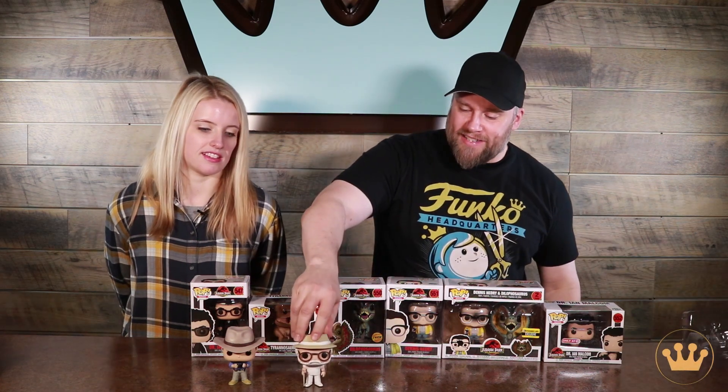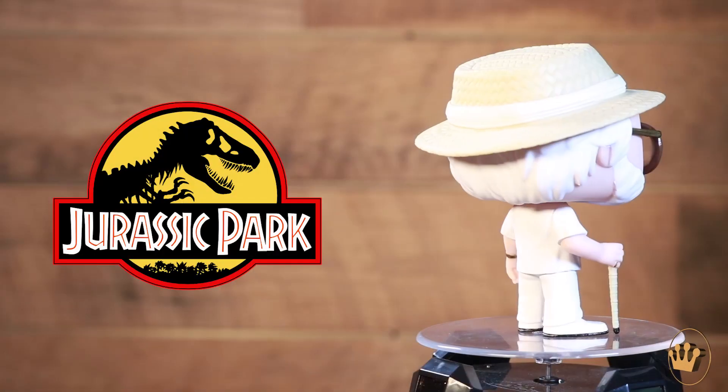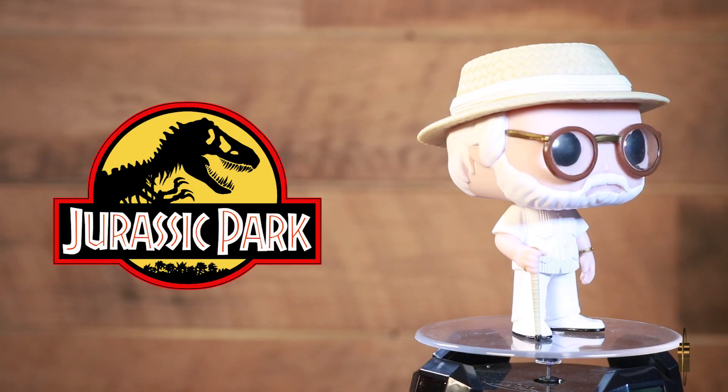Next up, John Hammond — talking about sparing no expense, this is the man right here. The man that started it all. Probably not a good thing, but he did it anyway. Look at that: the glasses, the cane, the all-white suit, and another spectacular hat.